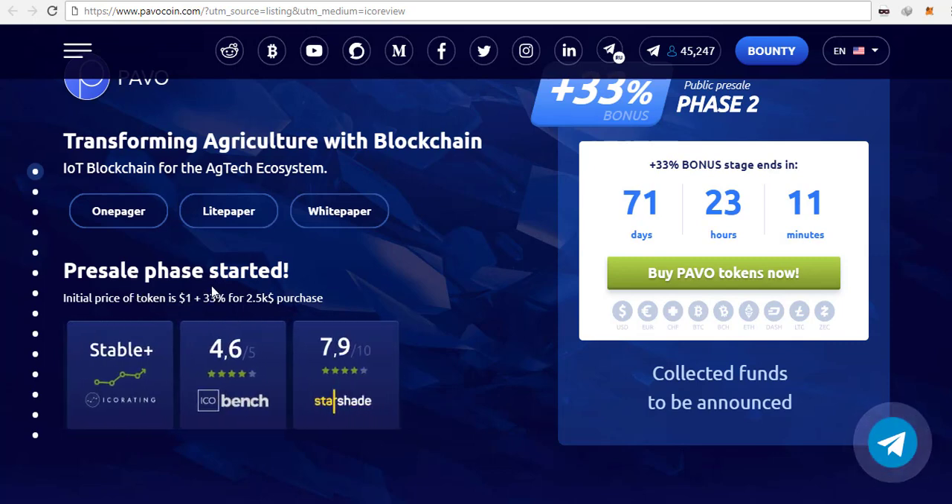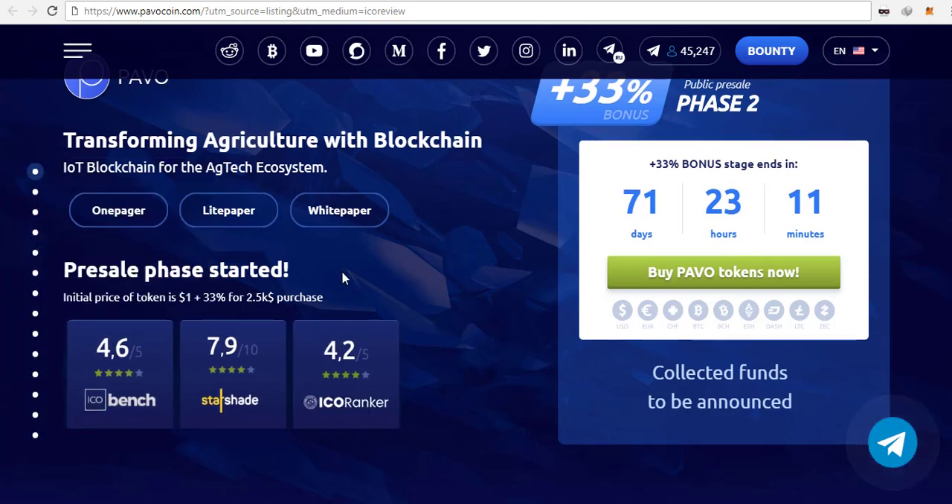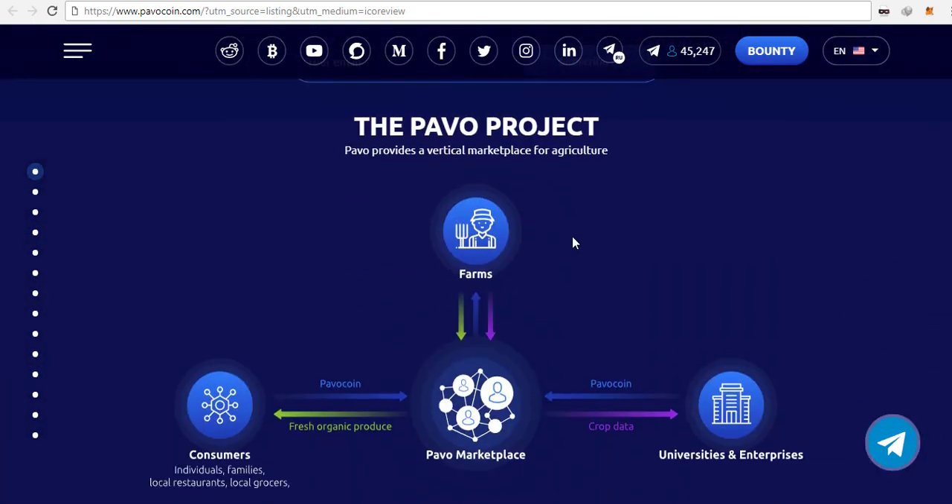So this is from ICO box. PavoCoin's pre-sale phase has started and you can get huge discounts if you invest certain amounts. The current price of one token is $1, plus you can get a 45% bonus if you purchase over $10,000, and a 33% bonus if you purchase over $5,000 — so those are rather high bonuses for these tokens.